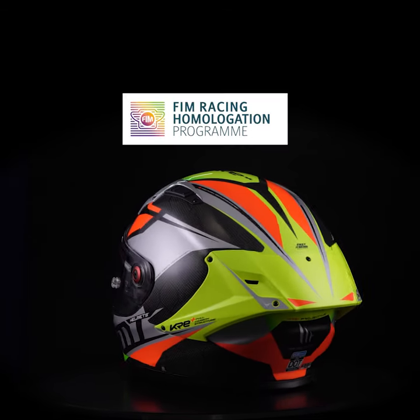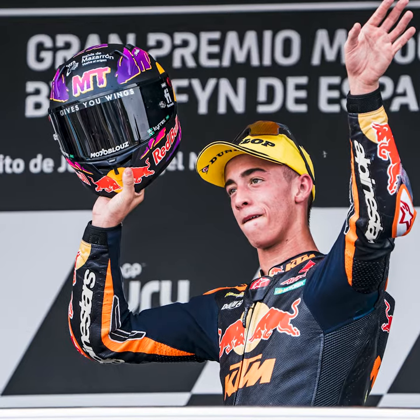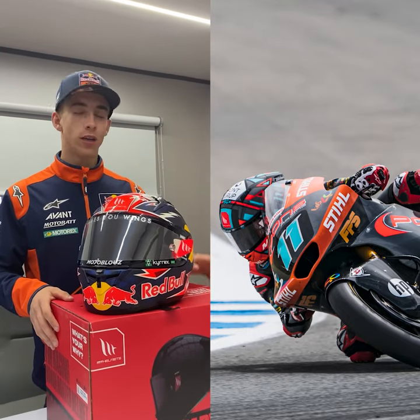It's India's first FIM homologated helmet. This helmet is worn by Moto3 world champion Pedro Acosta and Sergio Garcia.